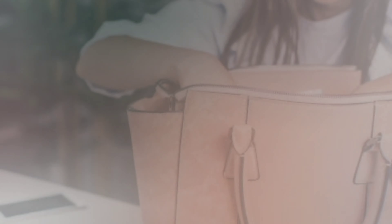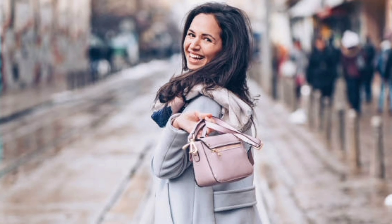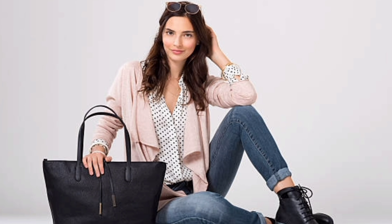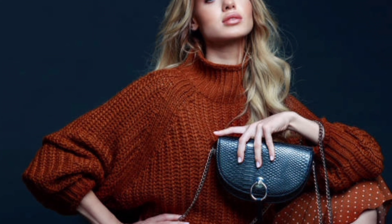First things first, let's talk about the essential types of handbags that every woman should have in her collection: the classic tote, the chic crossbody, and the shoulder bag. These are the foundation pieces that can elevate any outfit, each serving a unique purpose from daily errands to a night out on the town.